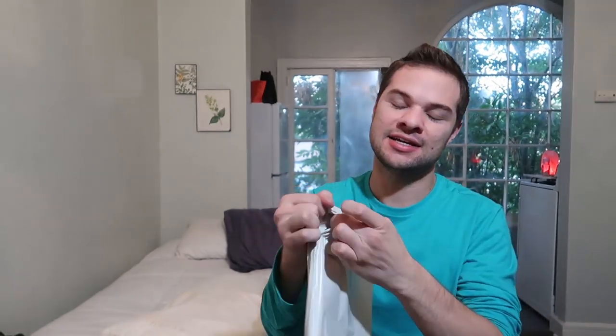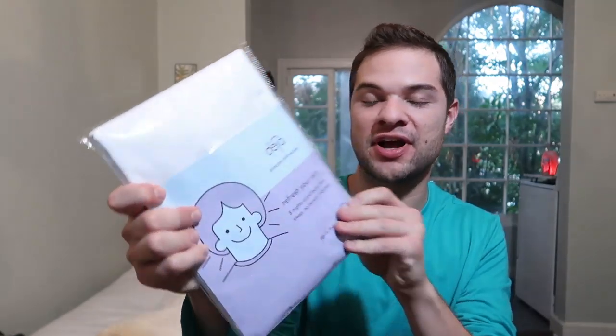Some people have lingerie, but I have weird pillowcases with bleach stains all over them from my acne medication. Let me de-case my current pillow and unveil the Deja pillowcase. It says 'refresh your skin — eight nights of perfectly clean sleep, no laundry required.' That will be nice — not having to jam so many pillowcases into my laundry basket. Unlaundered pillowcases build up oil, product residue, dirt, and dust.